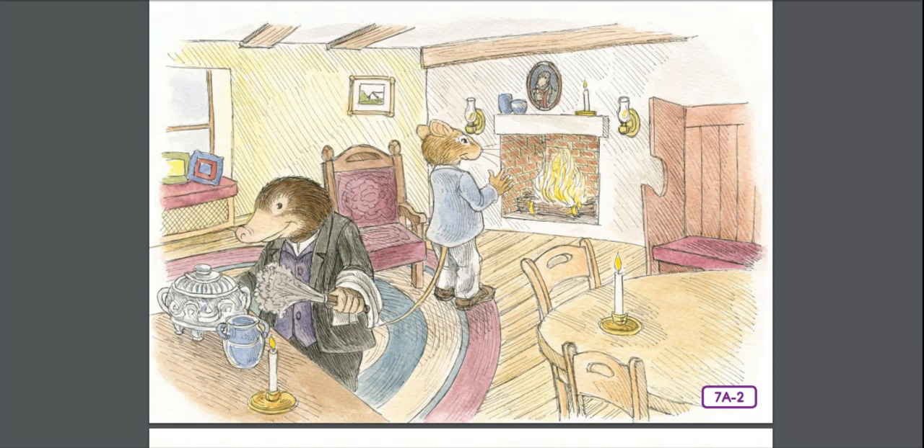At last, the Rat succeeded in decoying him to the table and had just got seriously to work with the sardine opener when sounds were heard from the forecourt — sounds like the scuffling of small feet and a confused murmur of tiny voices: 'Now, all in line — hold the lantern up a bit. Tommy, clear your throat first. Where's young Bill?' 'What's up?' inquired the Rat. 'I think it must be the field mice,' replied the Mole. 'They go around carol singing regularly at this time of year. I used to give them hot drinks and supper too, sometimes.' 'Let's have a look at them!' cried the Rat, jumping up and running to the door.